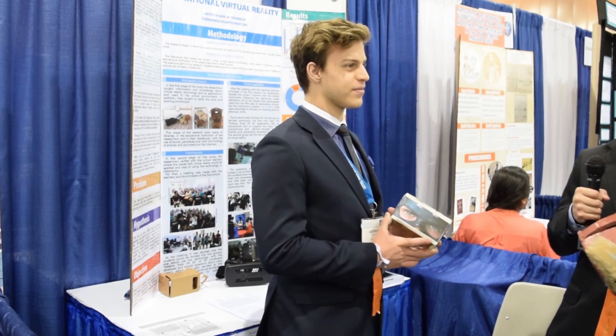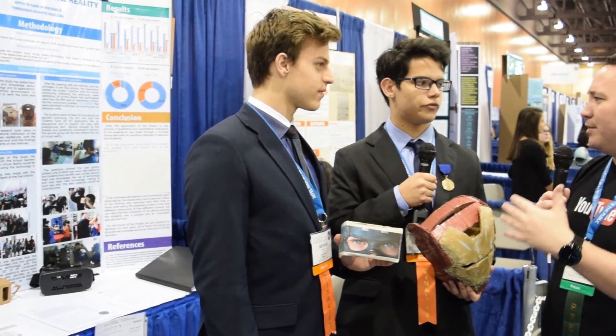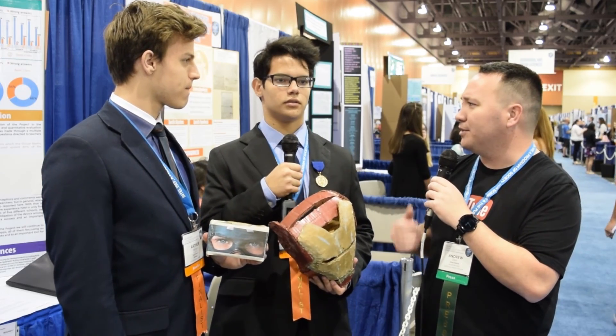What was the grade of the students? They were in 5th grade. And what subjects were they learning? The subject was the solar system because they study it in fifth grade, and the app we used was a solar system app.